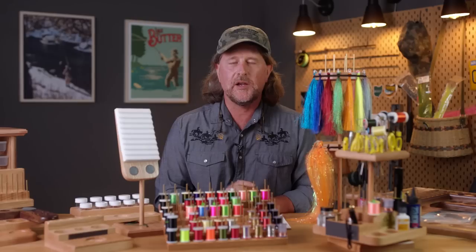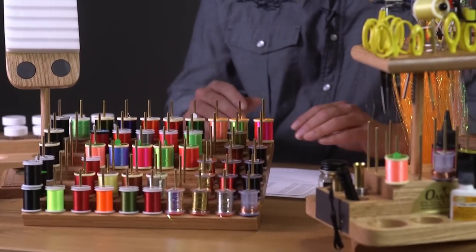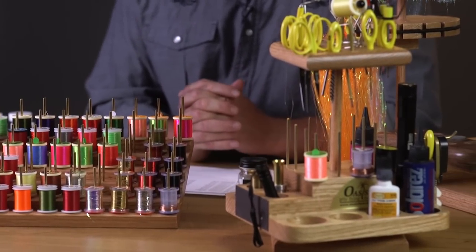Howdy friends, Brian Fleschig of Mad River Outfitters and the Midwest Fly Fishing Schools. Welcome back to the Mad River Outfitters YouTube channel. I wanted to take just a few minutes today to reintroduce a brand of fly tying storage and organization systems from our good friend Rick Weisberg at Oasis Fly Tying Benches.